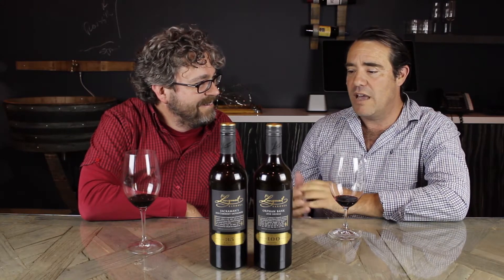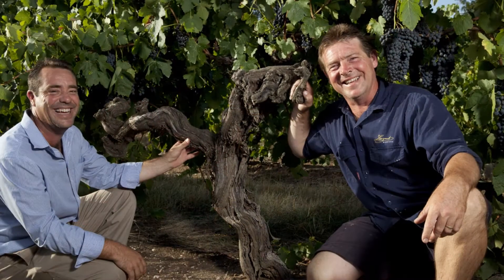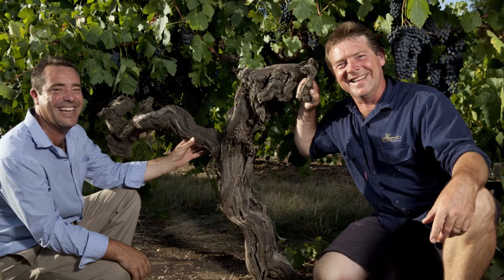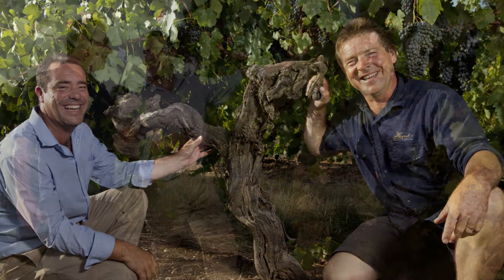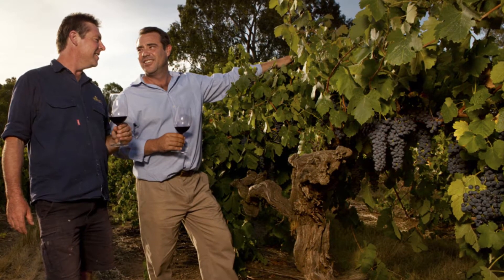We've been very fortunate growing up in the district — six generations living in the family. We were actually metal craftsmen before we made wine, from the 1800s. The winemakers who came before us in this very open region were more than happy to share their knowledge and their wines. We take all of that and put our own interpretation on it, so we're staying really true to the roots of the Barossa.